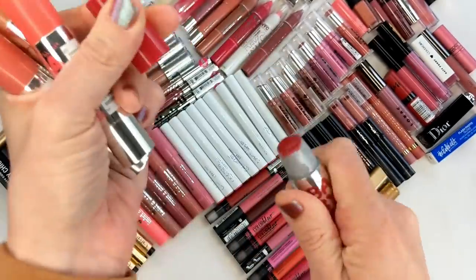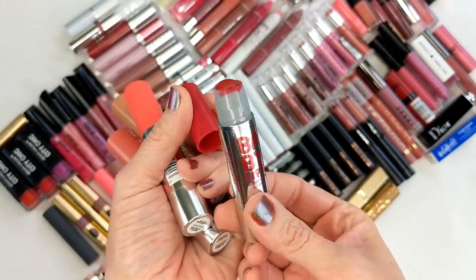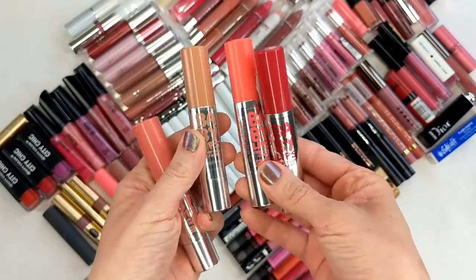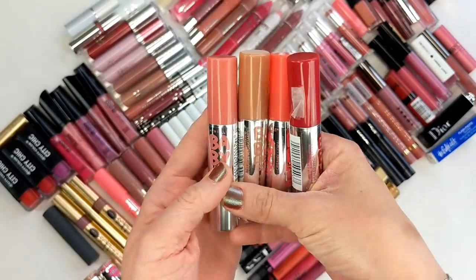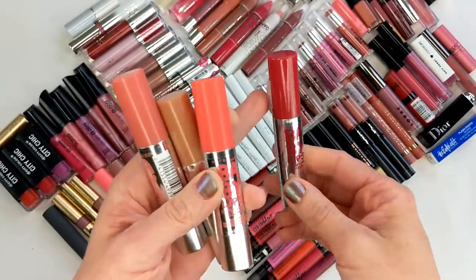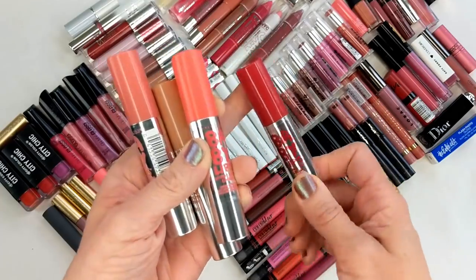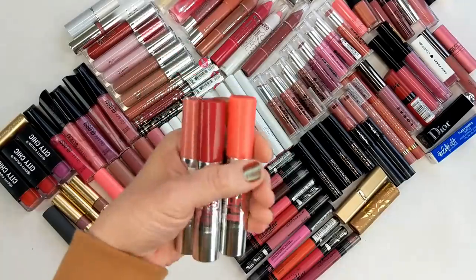Next up are the Maybelline Baby Lips Color Balms — I totally forgot about these. These were tinted stick lip balms from the Baby Lips collection. I don't even know if they still make these. All of these lip products are so old, and brands, especially at the drugstore, are always turning over their lipstick lines. I still have a piece of tape on one because I used it for blog photos to keep it from rolling. These are definitely going in the trash.